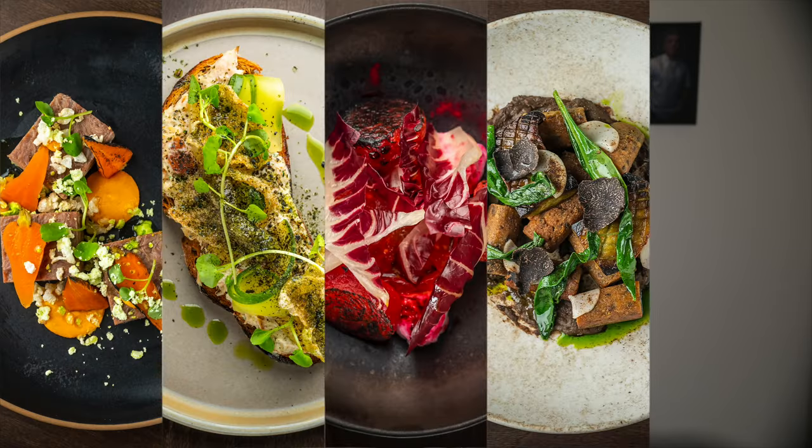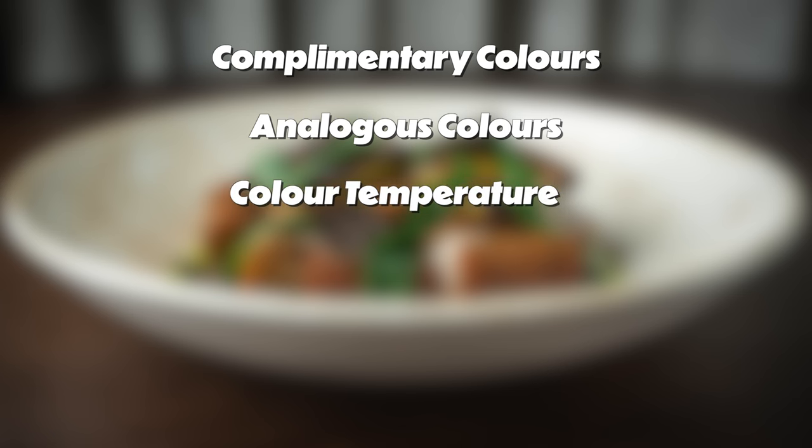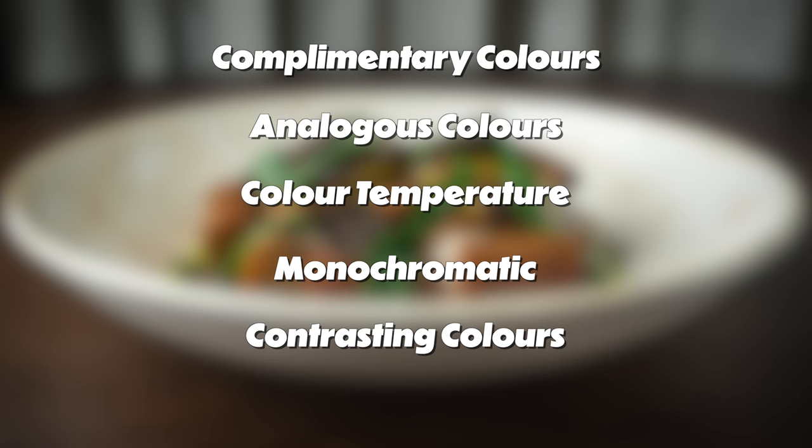In my opinion, colour contrast is perhaps one of the simplest but most powerful tools in a chef's arsenal. To wrap up, the five colour theory secrets covered in this video were: complementary colours — pairing opposite colours on the wheel for dynamic dishes; analogous colour schemes — neighbouring colours creating harmonious visual experiences; colour temperature — using warm and cool colours to evoke specific moods; monochromatic colours — exploring shades and tints within a single colour for elegance; and finally, colour contrast — the dramatic effect of pairing contrasting colours to make dishes visually striking and memorable.